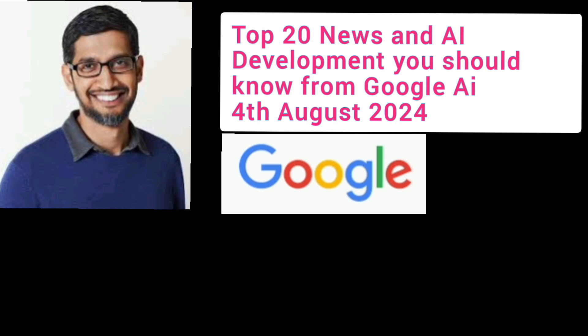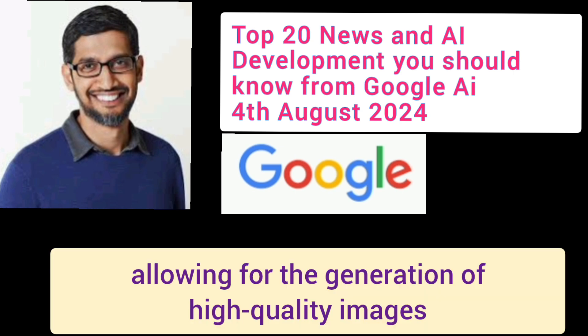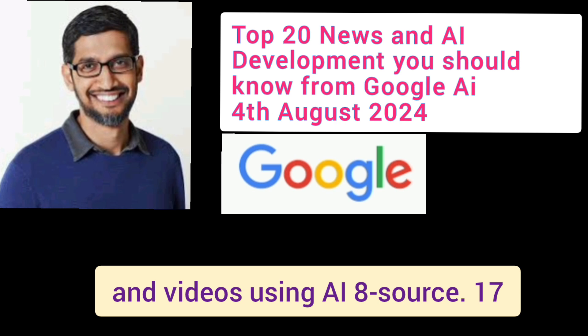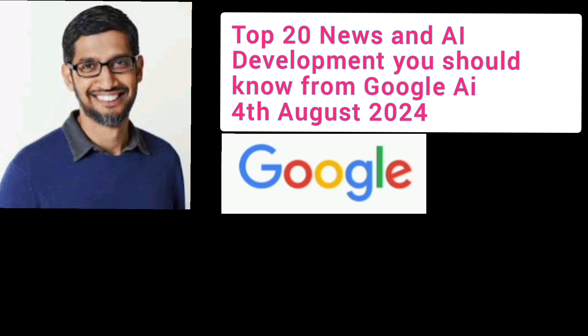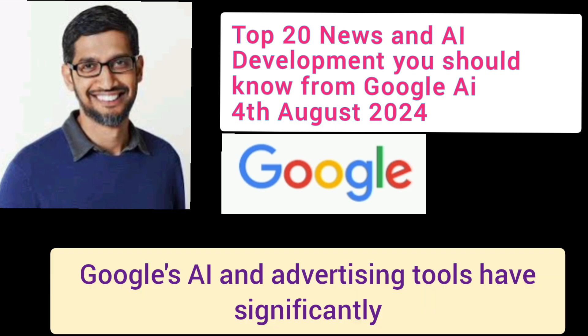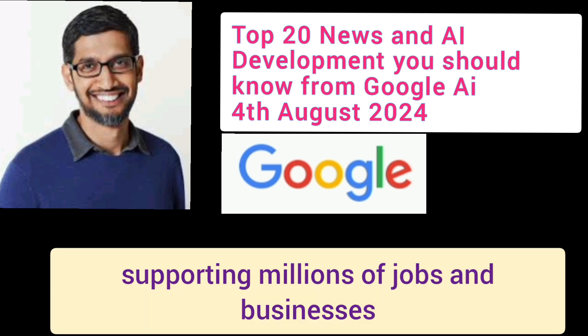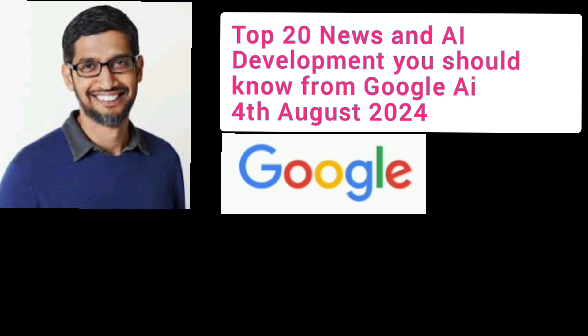Number 16: Generative Media Models. Google introduced new generative media models designed for creators, allowing for the generation of high-quality images and videos using AI. Number 17: AI for Economic Impact. Google's AI and advertising tools have significantly contributed to economic activity, supporting millions of jobs and businesses.